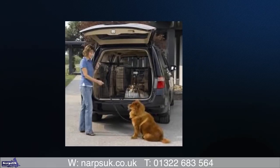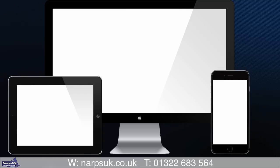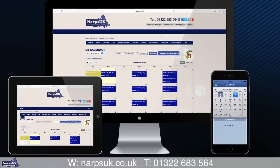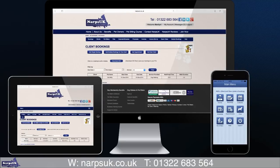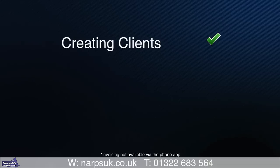Managing your pet sitting business can be time-consuming. With the NARPS UK pet sitting software and app, you can make bookings, schedule appointments and invoice on the go. The software is fully integrated with our app, meaning that you only need to undertake each task once, such as creating clients.